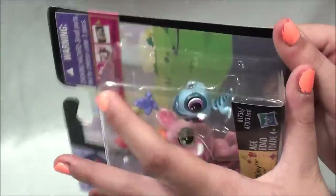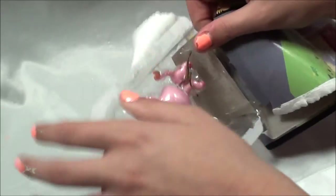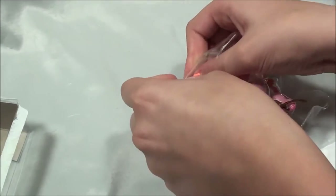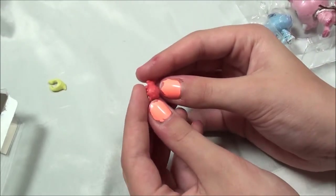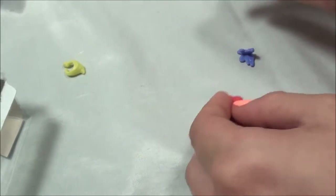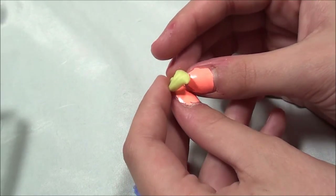Alright, there's nothing on the back so let's just get them open. Here is the little deck of accessories — it looks like there's a little red ladybug, a blue purplish butterfly, and a greenish yellow bandana.